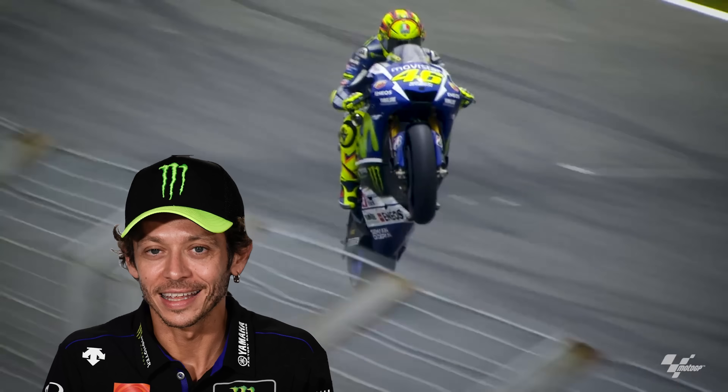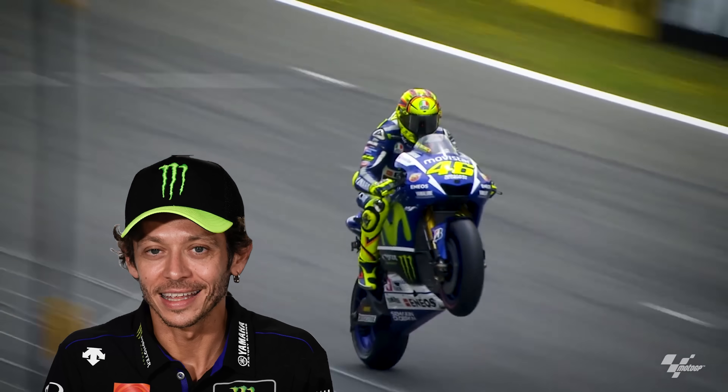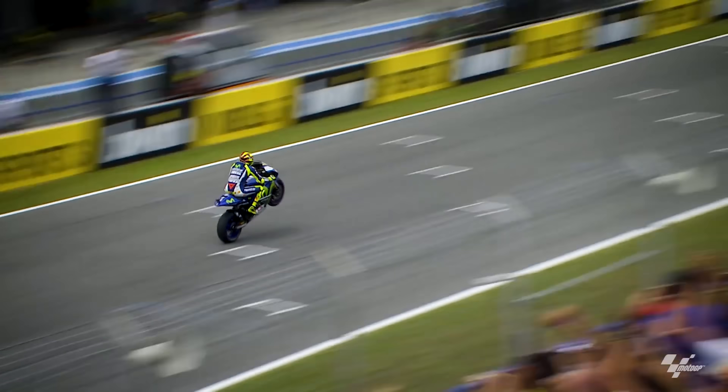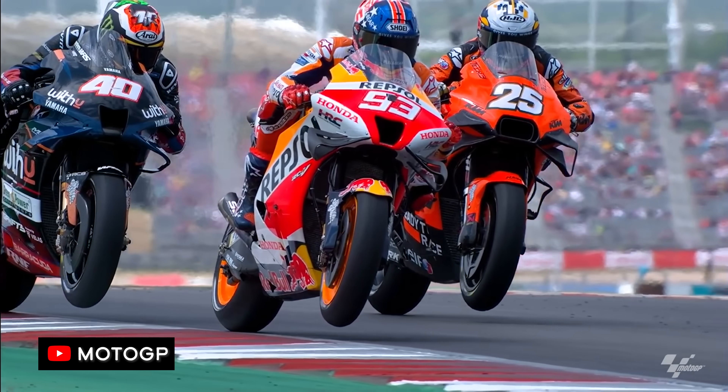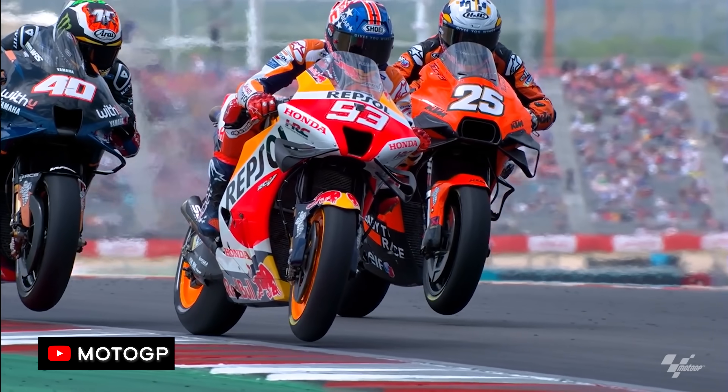While wheelies look cool and are associated with power and speed, they actually represent the limit of how hard a motorcycle can accelerate. Valentino Rossi once said, 'wheelies are the enemy' — he meant in terms of acceleration, and he's not wrong. Not only does a wheelie represent wasted power, because torque is being used to raise the front wheel rather than drive the bike forward, wheelies also cause the bike's center of gravity to rise, which further reduces how hard the bike can accelerate. Maximum acceleration is actually attained when the front wheel just barely skims the pavement, which is exactly what you see in top-level racing.